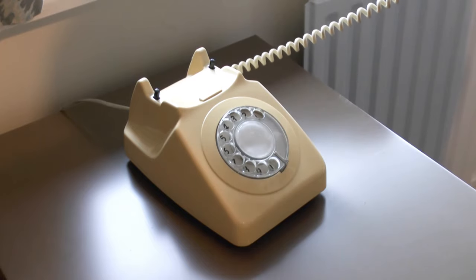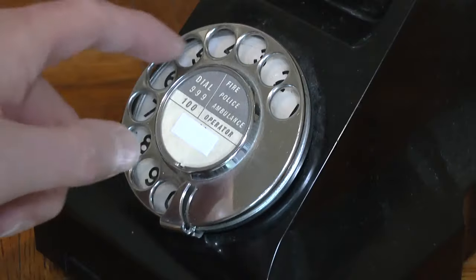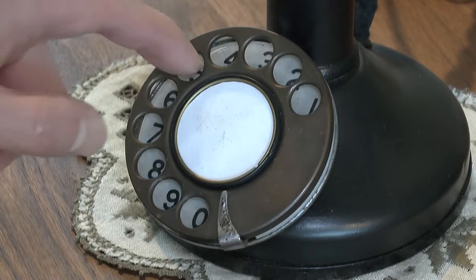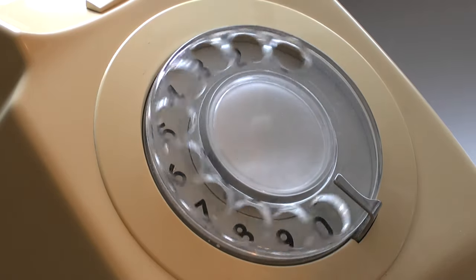Finally, for the later phones exactly the same process was followed, with really the only difference being that these phones looked a little less dated. Rotary dial phones performed very well for their day, most remaining in service for very many years, and in fact some are still in use to this day.